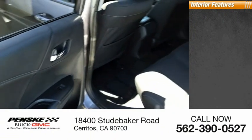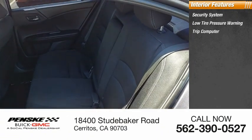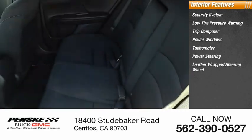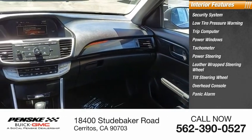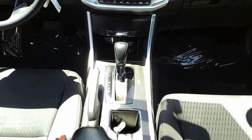Inside you'll find a security system, low tire pressure warning, trip computer, power windows, tachometer, power steering, leather wrapped steering wheel, tilt steering wheel, overhead console, and panic alarm. Drive away with a great deal on this vehicle — call or stop in today.